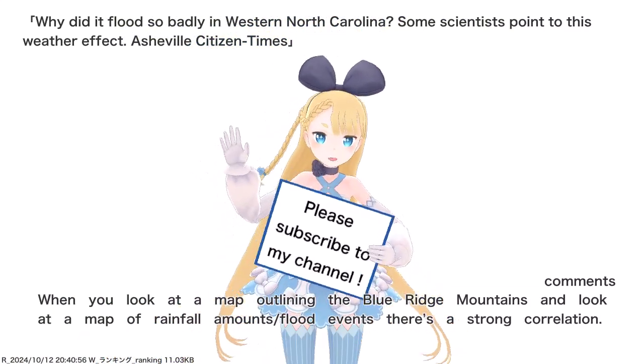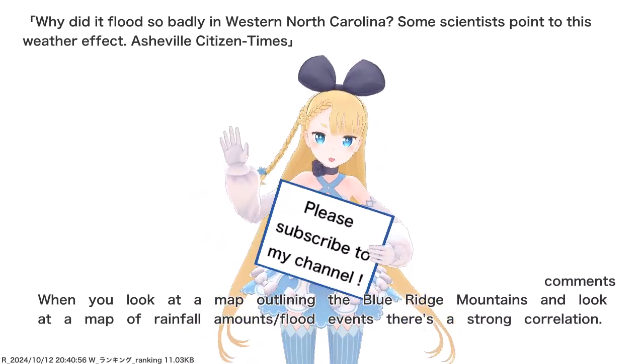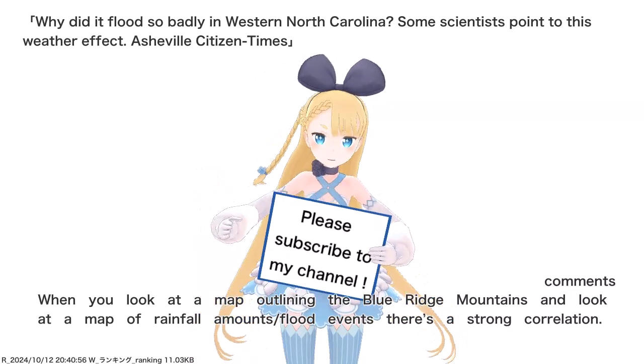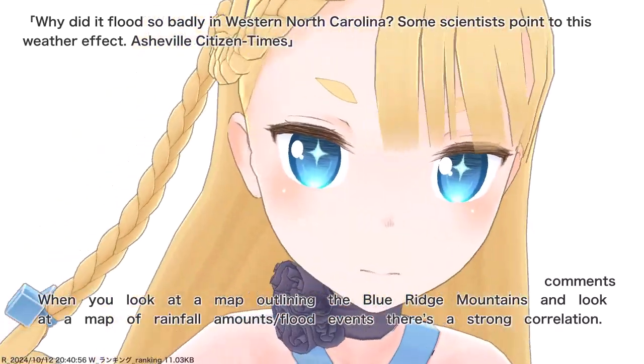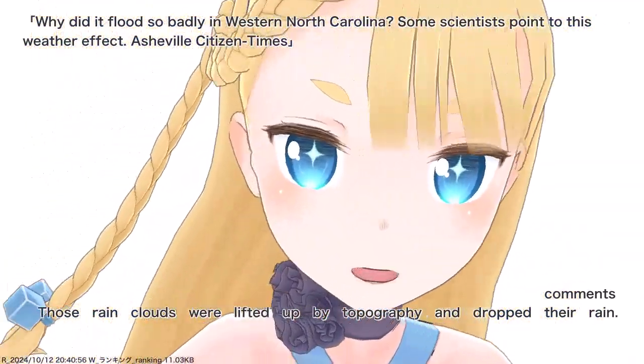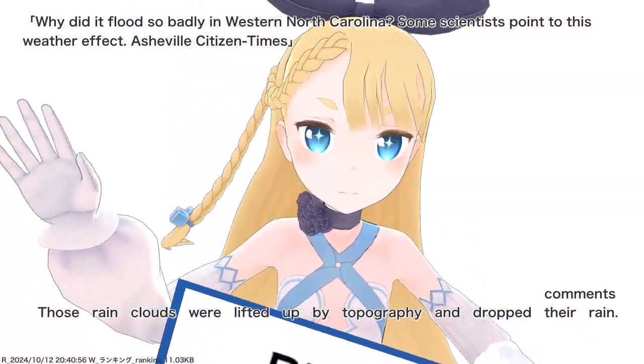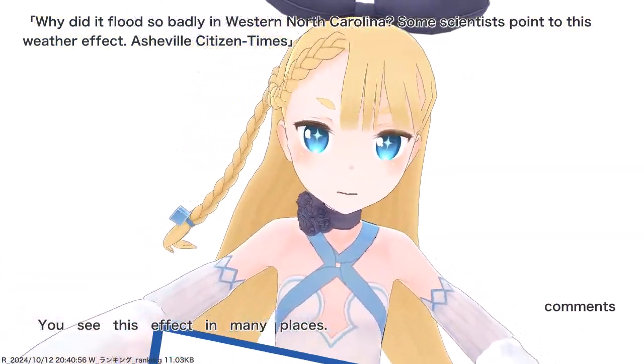When you look at a map outlining the Blue Ridge Mountains and a map of rainfall amounts from the events, there's a strong correlation. Those rain clouds were lifted up by topography and dropped their rain — you see this effect in many places.